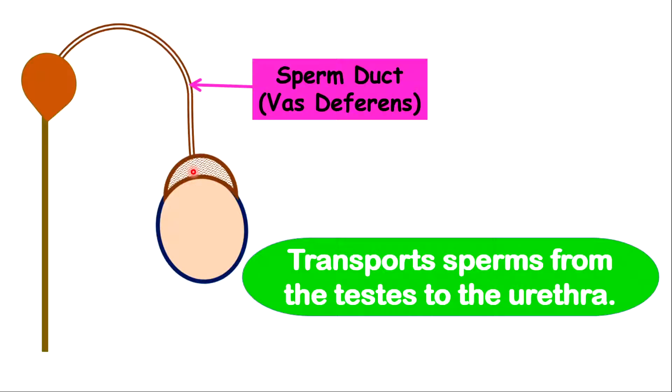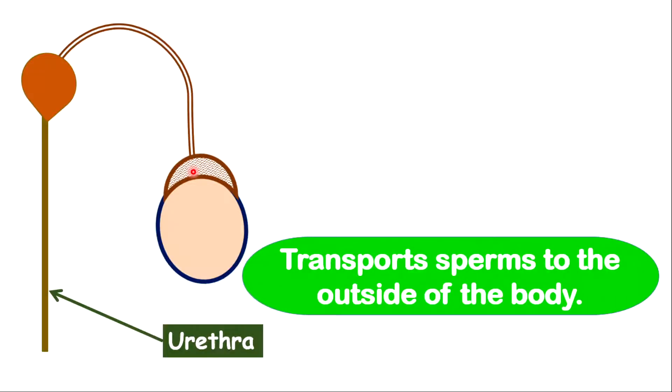We have the sperm duct, otherwise called the vas deferens. The vas deferens is very important in transporting sperm cells from the testes to the urethra. The urethra is very important in transporting sperm cells to the outside of the body by means of ejaculation. The urethra is part of both the excretory and the reproductive system, so it is also responsible for expelling urine from the body. Importantly, sperm cells or semen do not mix with urine, because urine is acidic and its acidic nature can destroy the sperm cells and the enzymes present in the sperm.